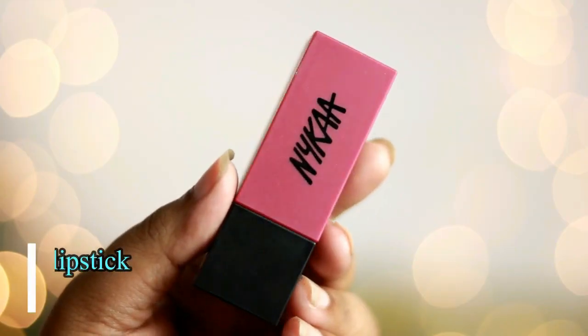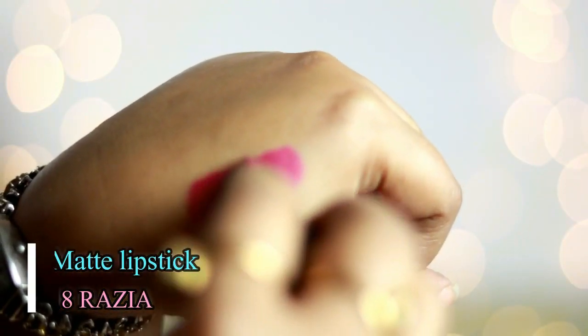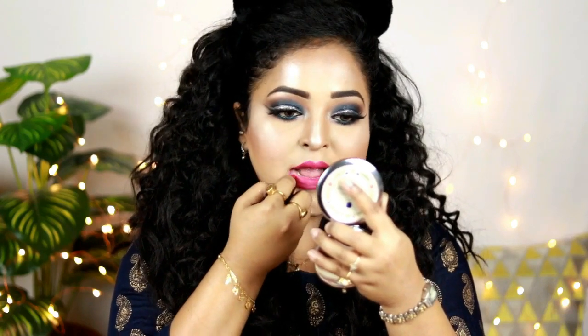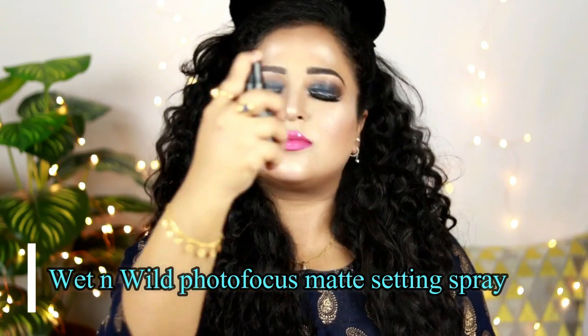Now it's time for the lipstick. I'm using the Nika Ultra Matte Lipstick in the shade Razia — such a pretty pink shade that looks so nice on almost every skin tone. It looks a little different on camera, but believe me, it's a lot prettier in person. You can also use a nude lip for this look.